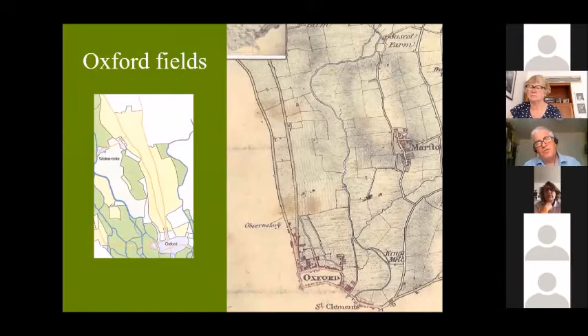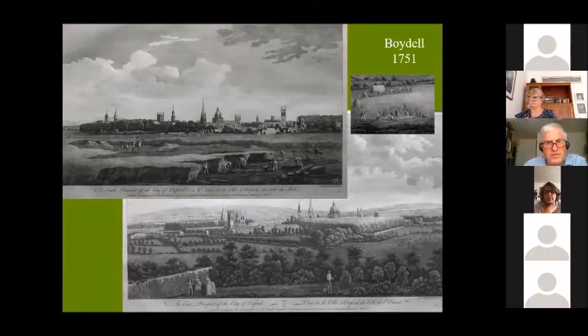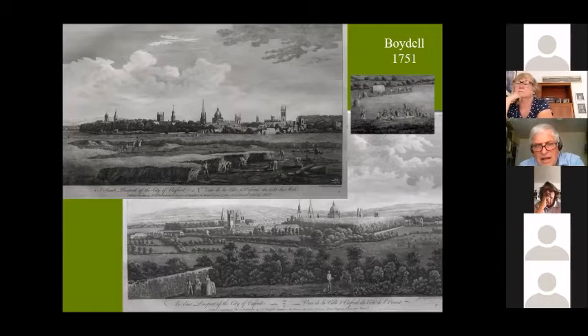As well as the rivers and the meadows, Oxford of course had fields. By Oxford I mean the bit between Port Meadow, the Thames, and the Cherwell, because beyond the Thames is Wheatley, which is in Berkshire, and beyond the Cherwell are Cowley, Headington, and Marston — which are not in Oxford until quite recently, they're all part of Bullingdon Hundred. Oxford's fields were up to the north of it. There are some views of those fields — in fact these are fields to the south of Oxford — a rather nice Boydell print of a hay harvest taking place with a picnic in the field.